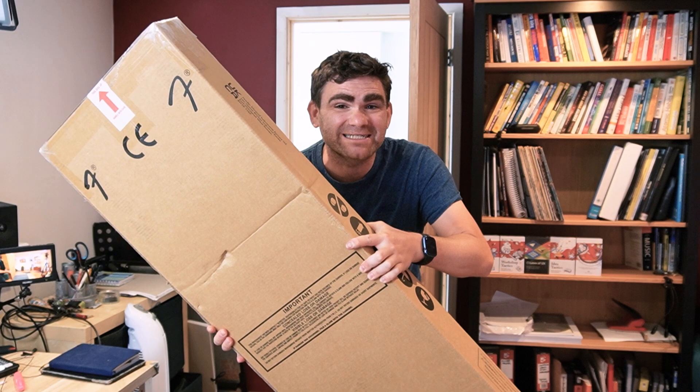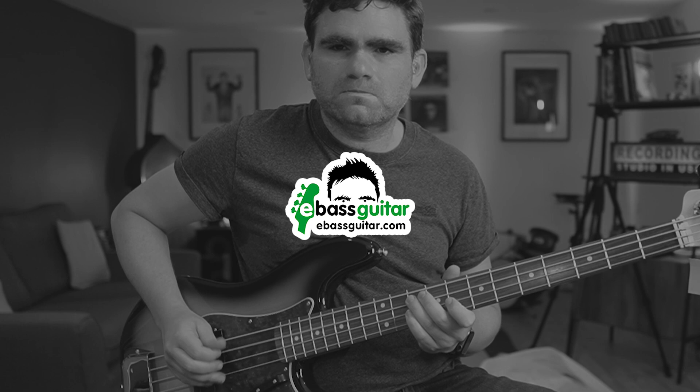Is this the riskiest P-Bass ever? Let's open it up and find out.